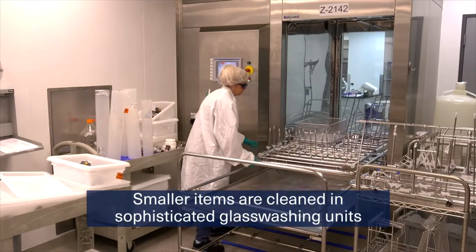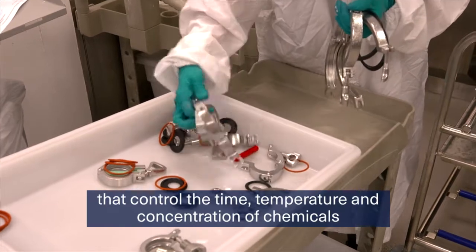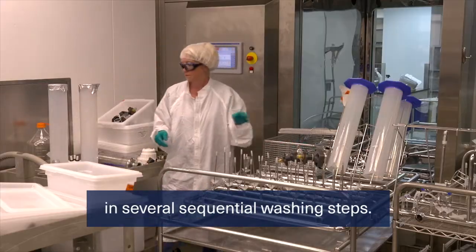Smaller items are cleaned in sophisticated glass washing units that control the time, temperature, and concentration of chemicals in several sequential washing steps.